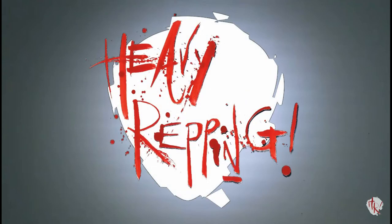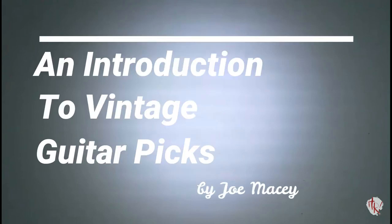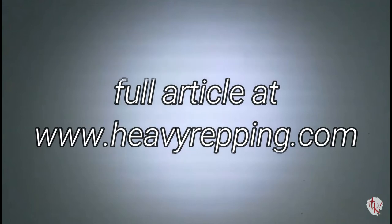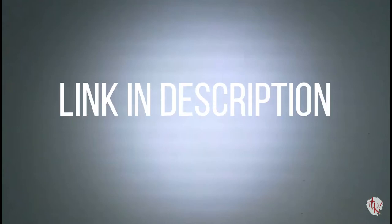Good afternoon, ladies and gentlemen, and welcome back to Heavy Repping. My name is John John Davidson, and what follows is an article entitled 'An Introduction to Vintage Guitar Picks,' written by Joe Macy, published here in part at his request, and in full by Heavy Repping. If you would like any more information on vintage picks, please visit Joe's YouTube channel at the link in the description, or visit heavyrepping.com for the complete text-based article.